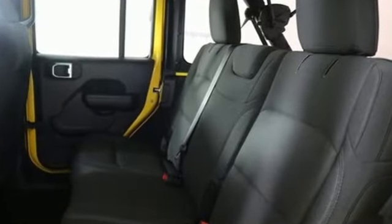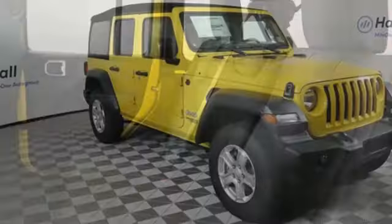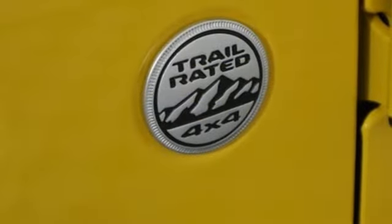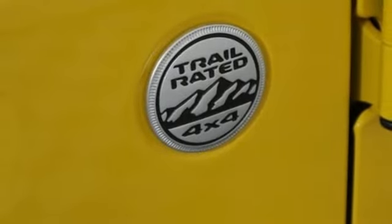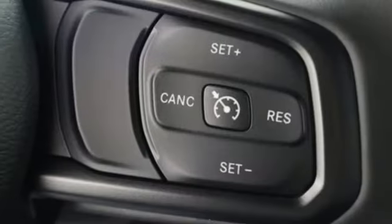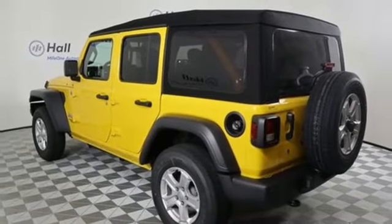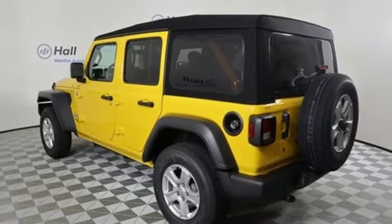It comes with all the amenities you need: automatic transmission, leather steering wheel, voice activation, manual telescoping steering column, power heated mirrors, external memory control, convertible roof, push button start, and V6 engine. Journey anywhere in a Jeep.